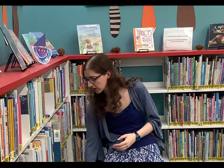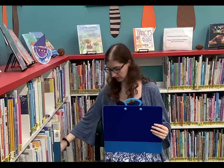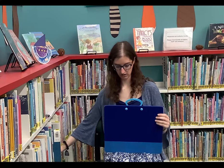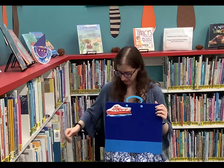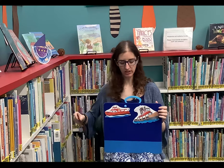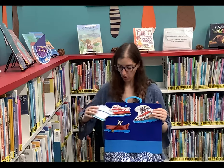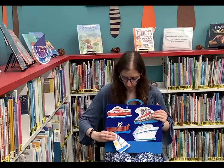I've also got a short flannel to do with you today. The first little boat went chug, chug, chug. The second little boat went tug, tug, tug. The third little boat went row, row, row. The fourth little boat went oh so slow. Here comes the sailboat — watch it go!